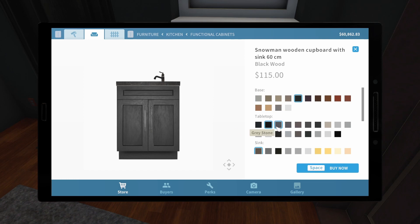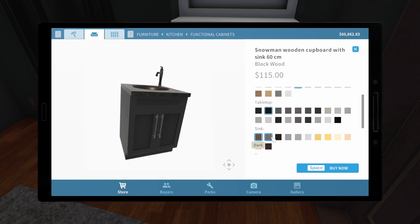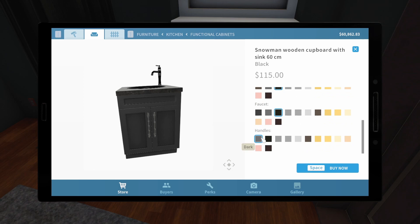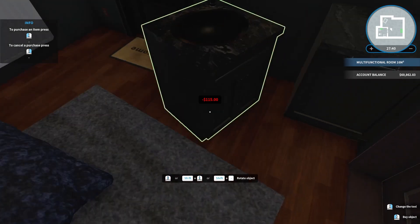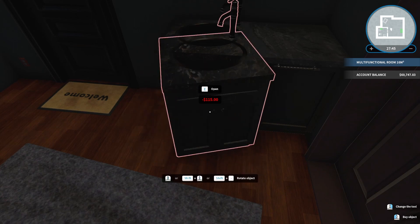We'll go with this — this is what we were going with for the most part earlier. This is also gonna be black. Faucet — I like the silver accenting on that. Yeah, that's perfect. So it's better for us to have the sink even if we do not need it.